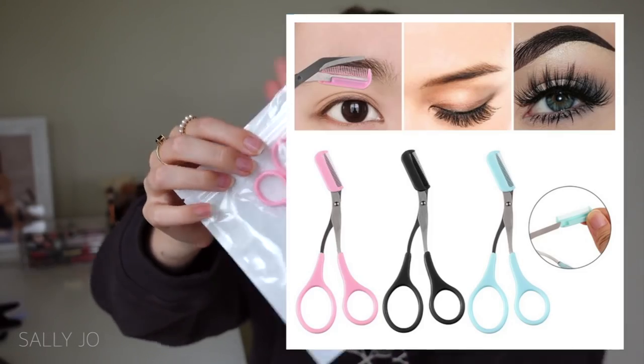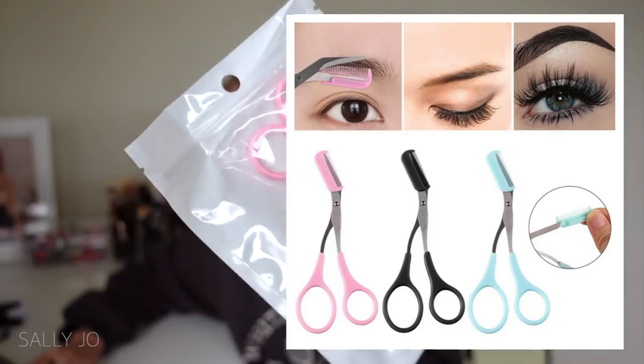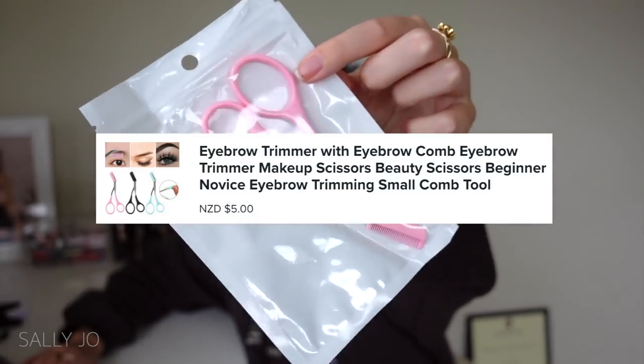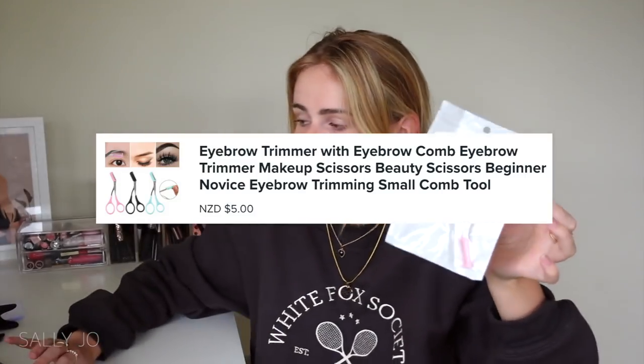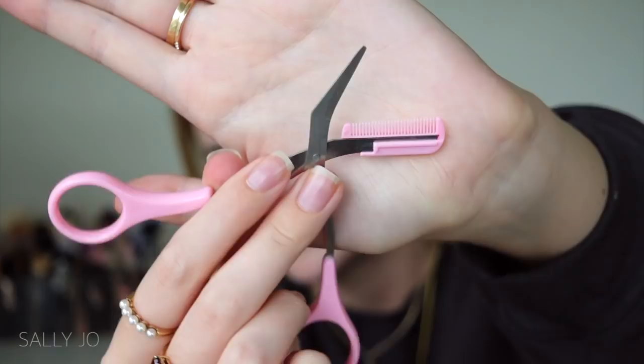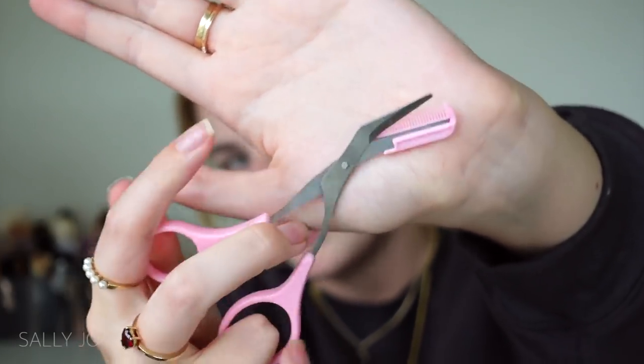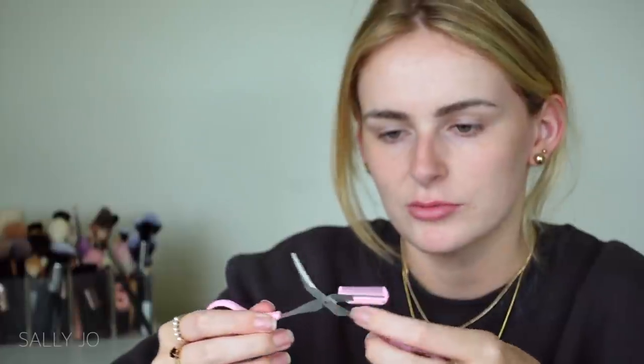Next I'm actually excited about this — I feel like this will be legitimately useful. It's called 'Eyebrow Trimmer with Eyebrow Comb Eyebrow Trimmer Makeup Scissors Beauty Scissors Beginner Novice Eyebrow Trimming Small Comb Tool,' and I got the pink one and the right color came — so that's cool. Also a cute ziploc bag I'm gonna reuse. That's what the blade looks like, and it looks like it still cuts even with the attachment on it. The scissors — they kind of work, they're really small.